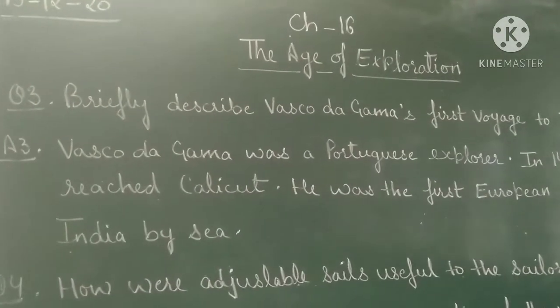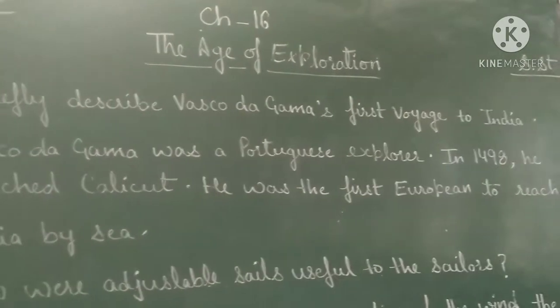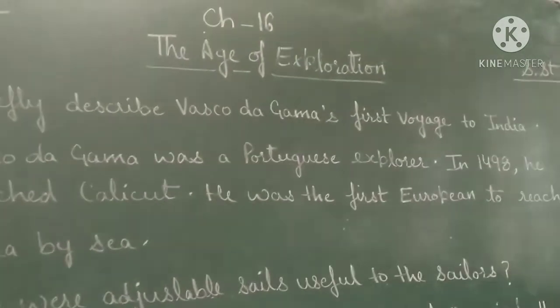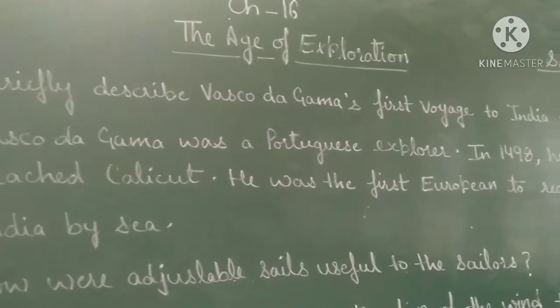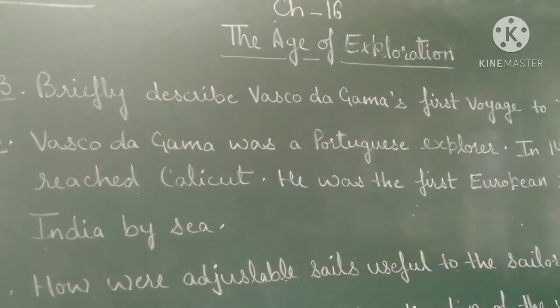Question number 3: briefly describe Vasco de Gama's first voyage to India. Vasco de Gama was a Portuguese explorer; in 1498 he reached Calicut. He was the first European to reach India by sea.